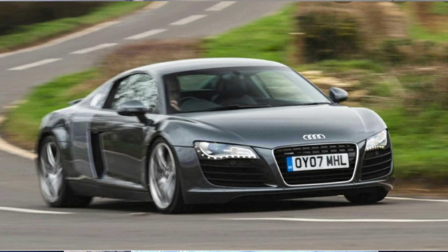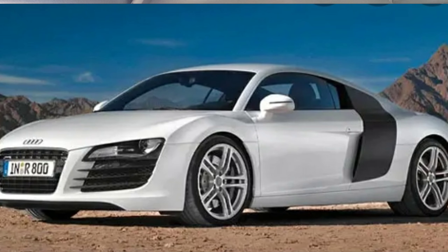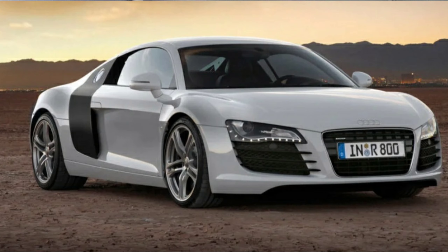The Gen 1 was released in 2006 and was produced up until 2015, known as the Type 42. It was available in a 4.2 V8 and 5.2 V10, as a coupe originally, with the spider coming out afterwards. This car was based on the Audi Le Mans Quattro concept from 2003, and the chassis, engine, and gearbox all came from the Lamborghini Gallardo. It completely changed the landscape of supercars — there was nothing like it at the time. The iconic shape, with the black flanks, made it look like no other car; you wouldn't mistake it for anything other than an Audi R8.